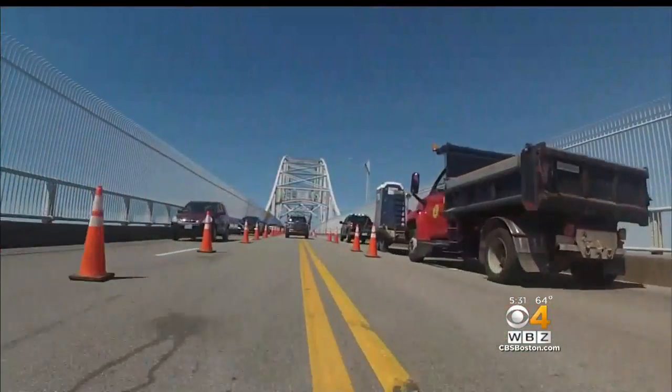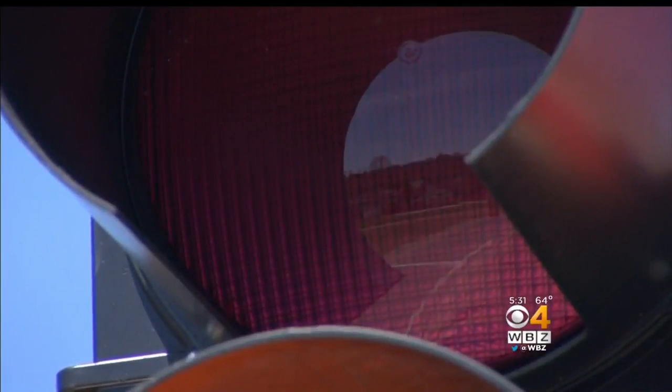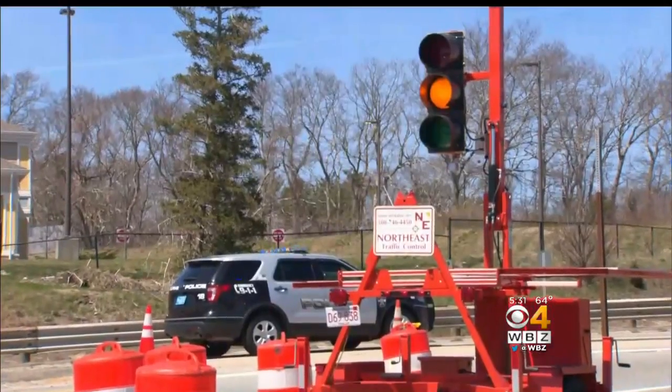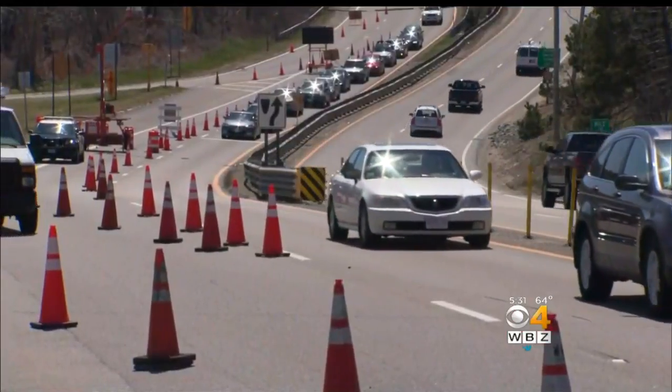When they started repair work on the Sagamore Bridge, you knew there would be traffic headaches. MassDOT decided to put up this temporary stoplight so the merge on the Cape side would be easier.